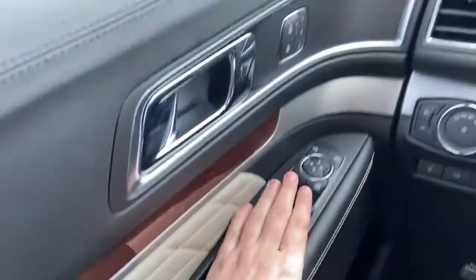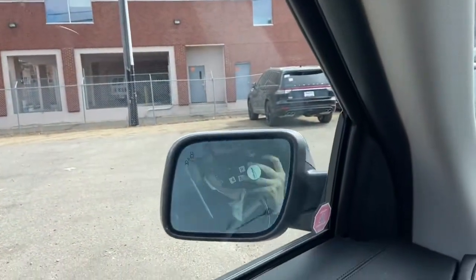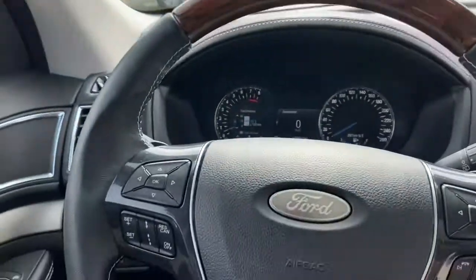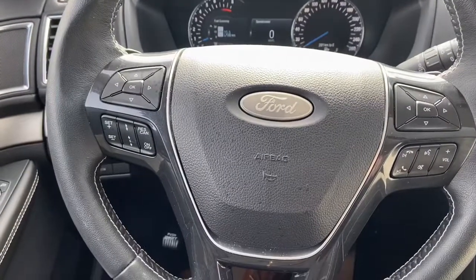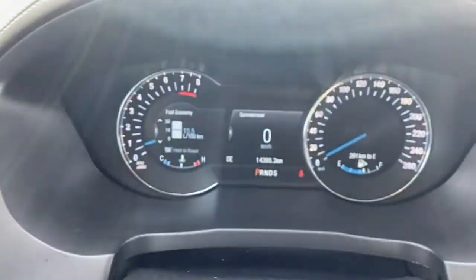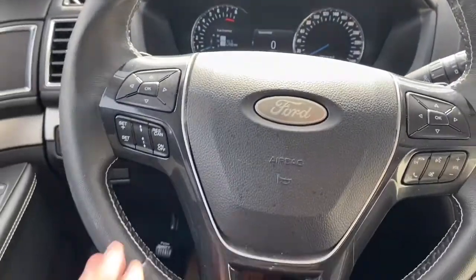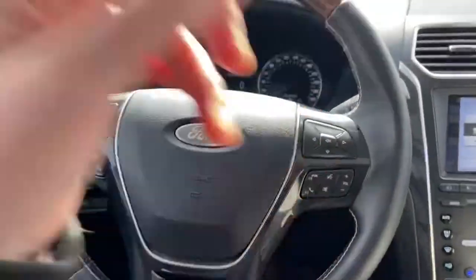Down below you have your power windows and your power mirrors, which will fold in and out with the push of a button. They're also heated and equipped with blind spot monitoring. On the steering wheel, arrows on the left hand side will take you through your information panel where you can see we have about 14,000 kilometers. Cruise control settings are just below, with audio and hands-free over on the right.